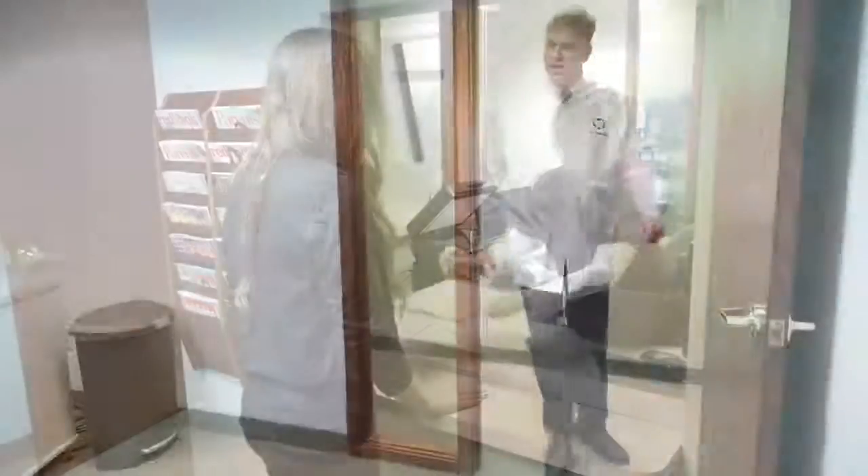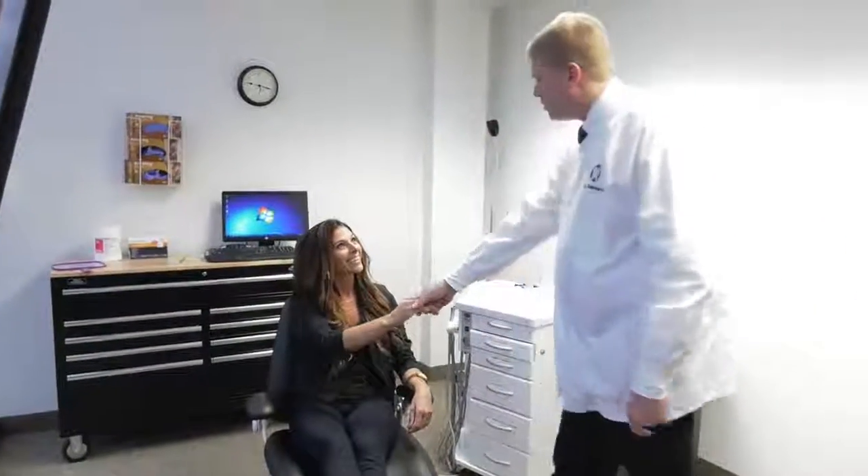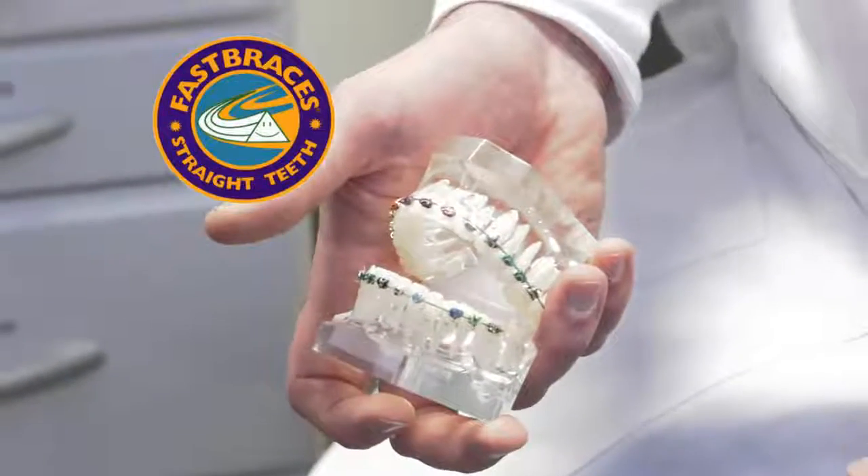Well, we have great news for you. Doctors Donald Sabrin and Joel Hayden and their team at Fast Braces of Troy offer a whole new orthodontic experience. Fast Braces can give you a beautiful straight smile, faster, safer, and for about half the price of traditional orthodontic treatment.